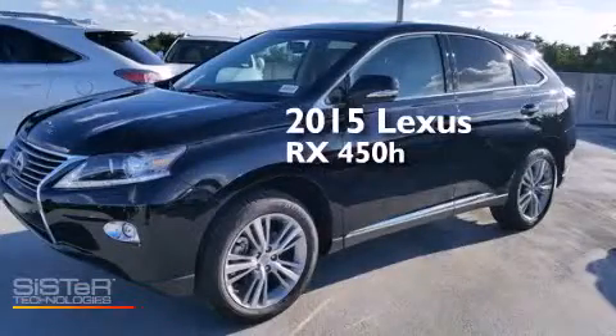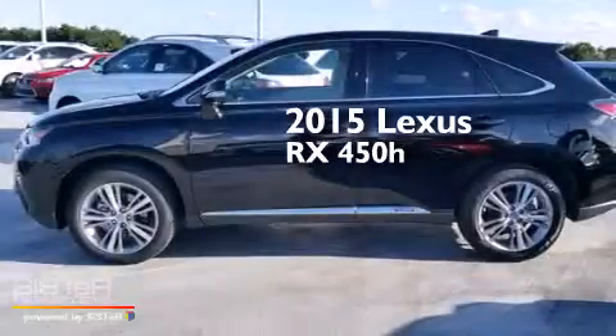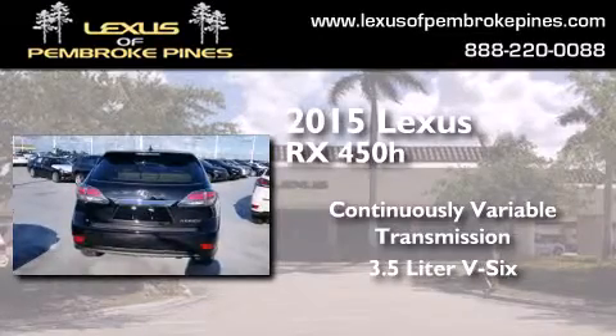This is a brand-new 2015 Lexus RX450H. This crossover has a continuously variable transmission and a 3.5-liter V6.